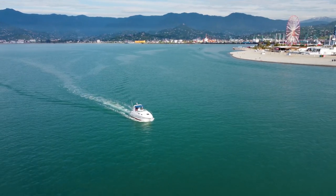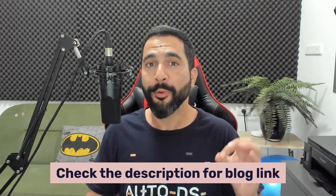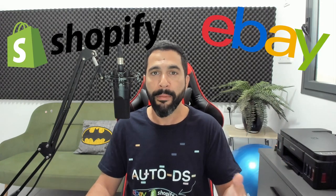Summer is right around the corner, coming up in about a month, and if you haven't started preparing your dropshipping stores yet, this is the right time — do it right after watching this video. Everything I'm going through is also on our blog page, so I'll leave a link below, but do watch the video because I'm adding a lot more valuable content. Let's jump right to it: what are the best products to sell this summer on your dropshipping stores, whether you're on eBay, Shopify, or Facebook Marketplace?